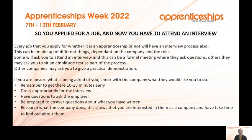Once you've applied and been offered an interview — every job, whether an apprenticeship or not, will have an interview process. These can be very different depending on what the company is looking for. Some may ask formal interview questions, others may ask you to do an aptitude test — for example, in business admin they may want to see your typing skills — and others may ask for a practical demonstration. If you're unsure what's being asked of you, check with the company. Don't guess.